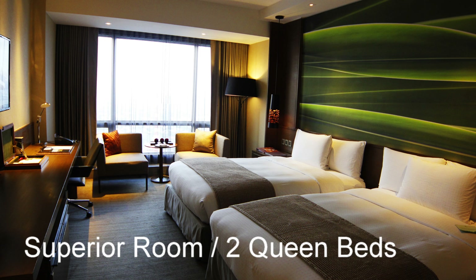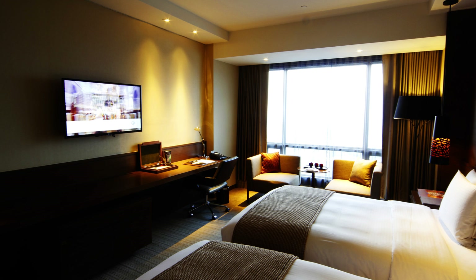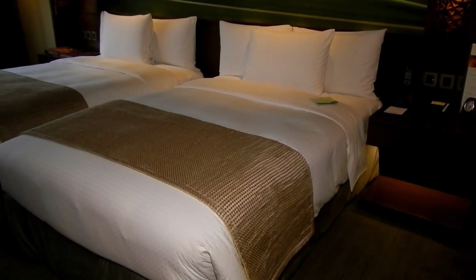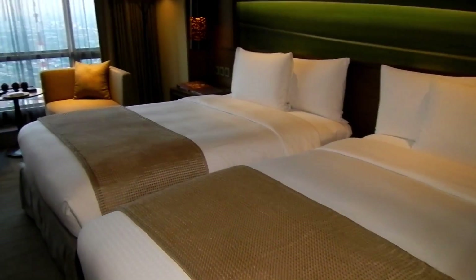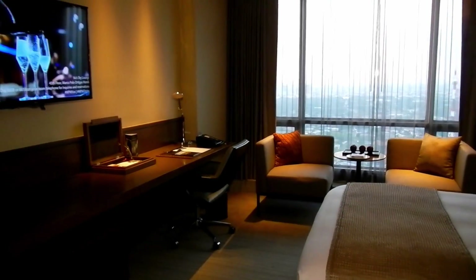From the time you walk into the Marco Polo Hotel here in Ortigas Center, you are immediately aware that it is five-star. At no better moment do you realize that than when you walk into these rooms. The rooms are absolutely phenomenal — some of the nicest I've seen in any hotel within Manila. Here we see the superior room with two separate beds. The rooms are very spacious with all modern amenities, IDD/NDD telephone, and a beautiful eastern view with a great sunrise.